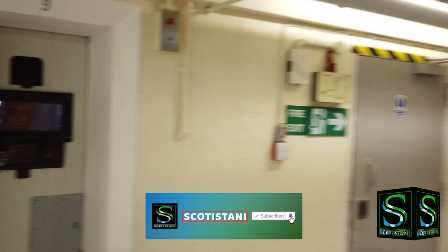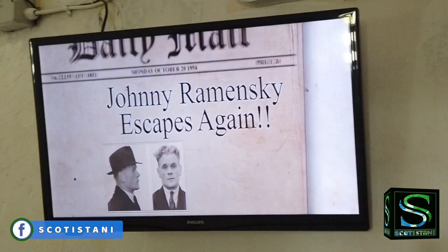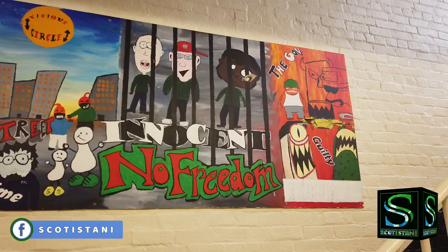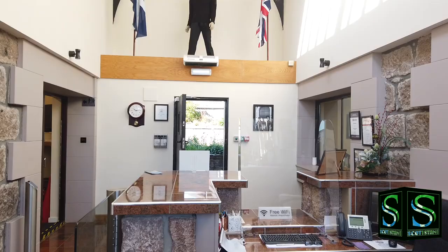Say the name Jonas Ramanaukas and not many people will know who you are talking about. Say the name Johnny Raminski, however, and people of a certain age up and down the length and breadth of Scotland will nod their heads and smile in recognition.